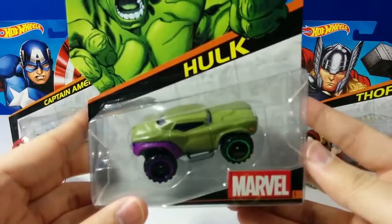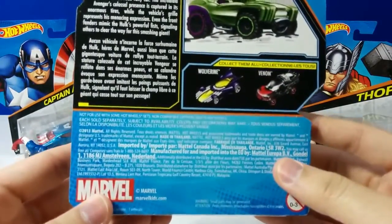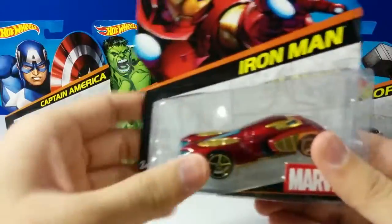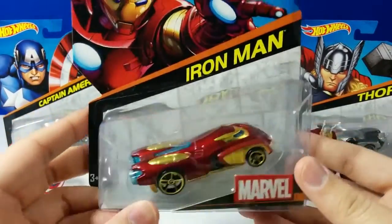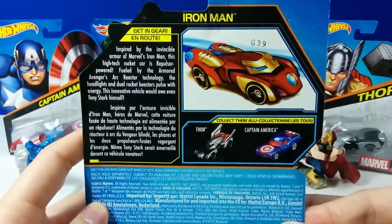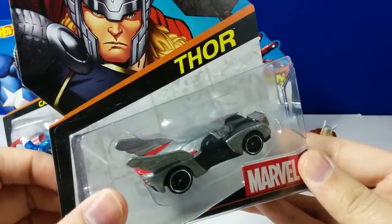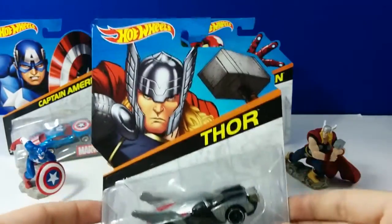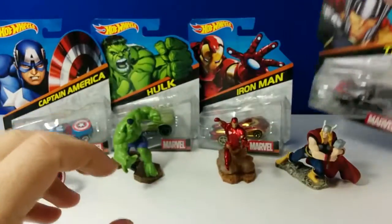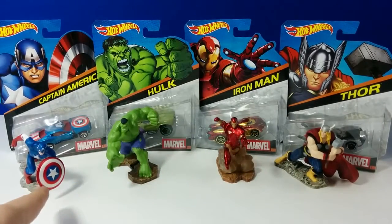And here is a close-up of Hulk. From the Hulk box, you can get Wolverine and Venom, which will be on my next video. This is Iron Man, and here is Thor. Let's unbox these cars and compare them to these figures — I got these figures from a different purchase. You can check out that review here.